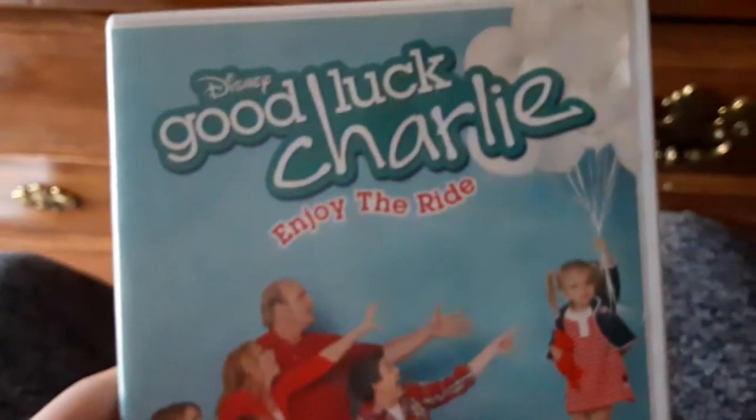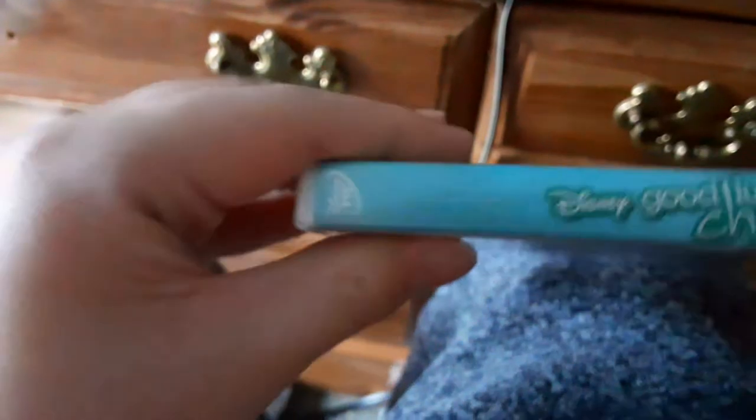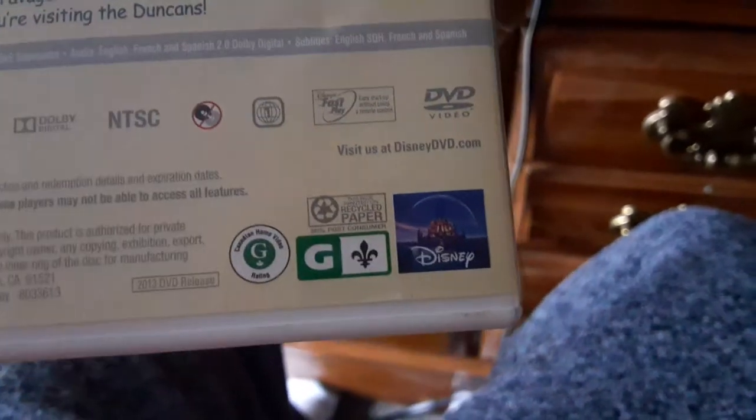Next DVD I have is the 2013 DVD of Disney's Good Luck Charlie: Enjoy the Ride. There's the front, the spine, and the back. This is TV-G and it's rated G in Canada. Here's the disc and here's the digital code.